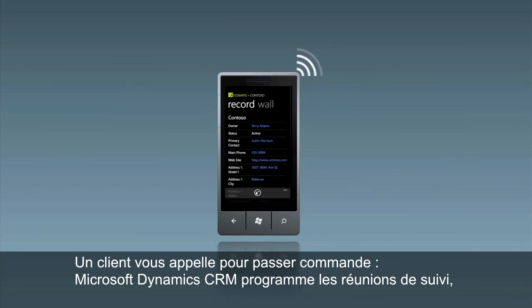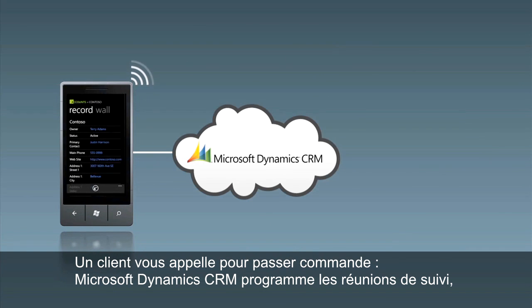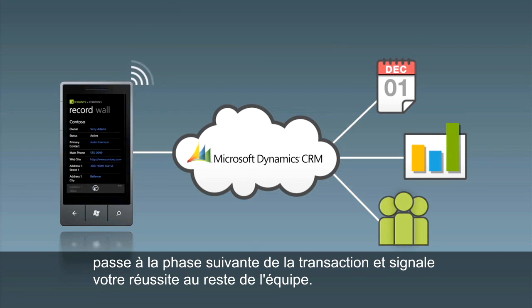Your customer called to place an order. Microsoft Dynamics CRM schedules your follow-up meetings, updates the deal phase, and shares your success with the team.